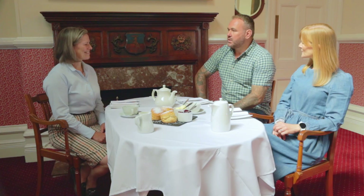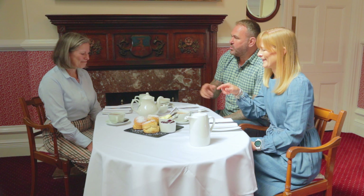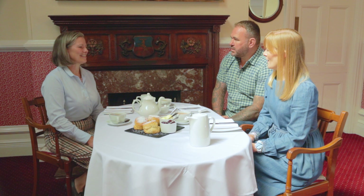Sarah, thank you so much for inviting us to the home of the cream tea, the Bedford Hotel. You're the owner and you know everything about cream tea. Between our two hotels — the Bedford here and Two Bridges up on the moor — we sell about 18,000 cream teas a year. That's a lot of cream teas. And you've very kindly supplied us with the perfect cream tea.